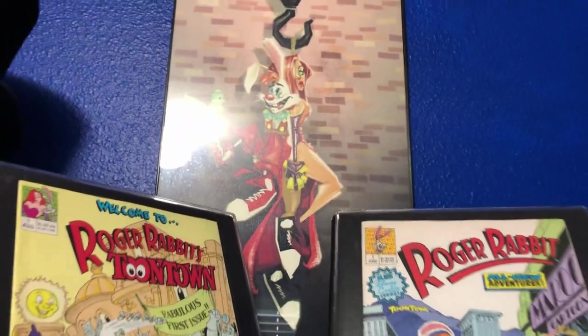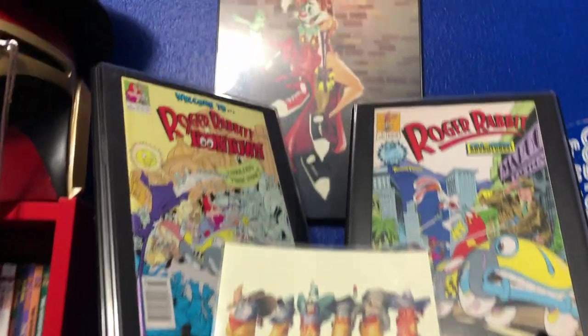That's a great addition to your Roger Rabbit collection. Yeah, so you should show us your Roger Rabbit collection! Okay, I'll put in a quick video right here of a pretty cool Roger Rabbit collection, so we'll stick one in right here so you can check it out.